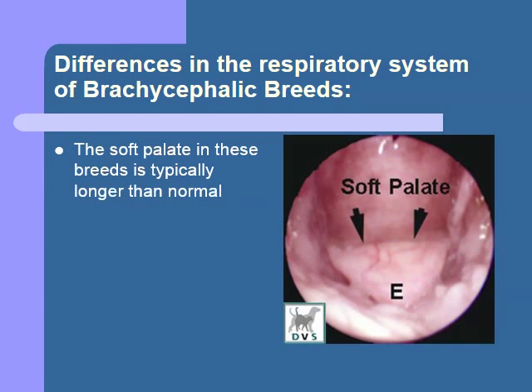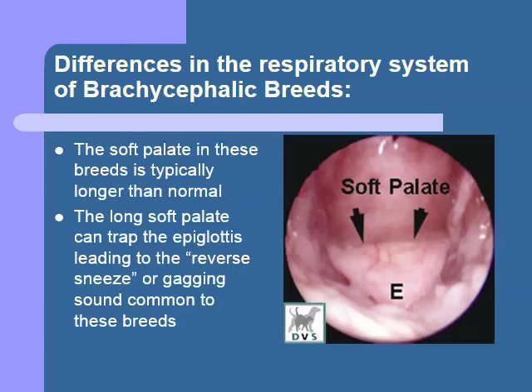The soft palate in these breeds tends to be too long. The elongated soft palate can trap the epiglottis of the larynx, making it difficult to switch from nasal breathing to open mouth breathing. In addition, as the dog struggles to breathe, the soft palate can become quite swollen, further impeding the flow of air.